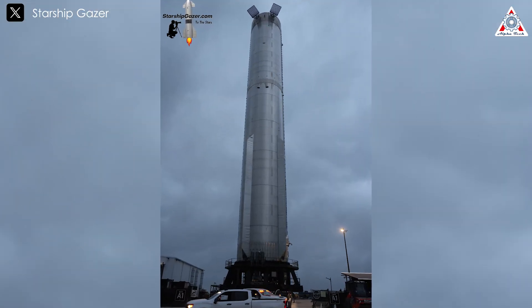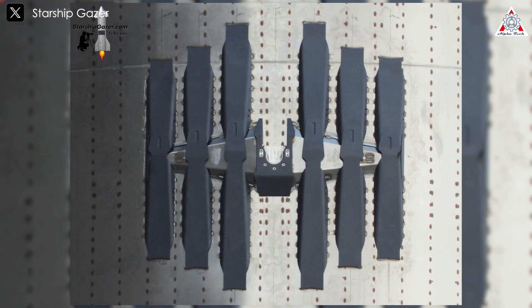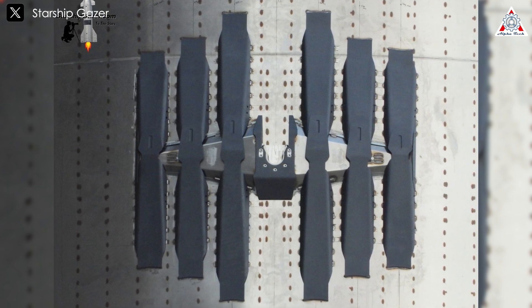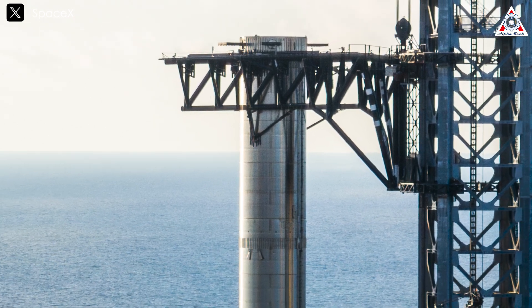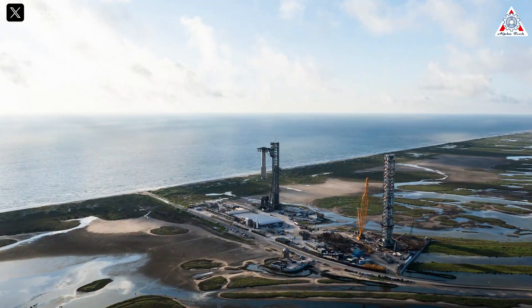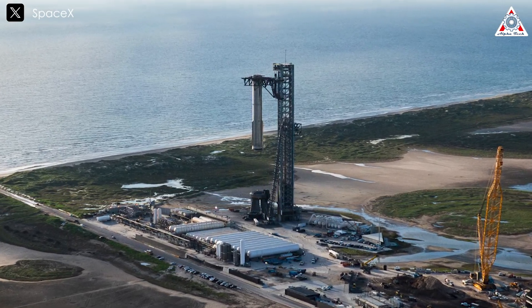The first new feature is the structural changes to the vehicle. Six new struts have been added to both stabilization points of Booster 12, with three on each side of the socket where the stabilization arms lock onto the booster. Initially speculated to enhance rigidity and stability, upon closer examination they are actually the new deceleration points, intricately designed for Starship, showcasing SpaceX's groundbreaking thinking in optimizing booster landing and recovery.